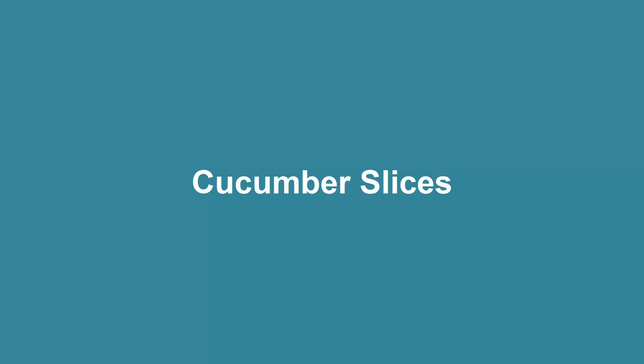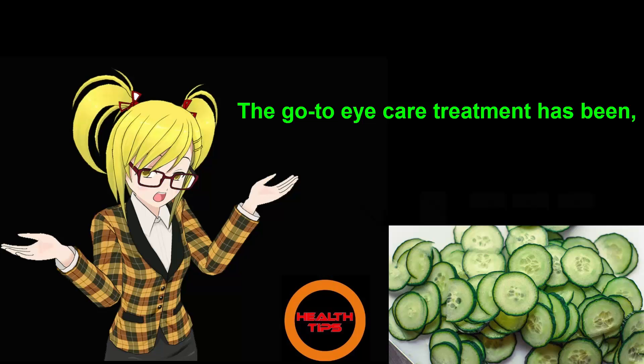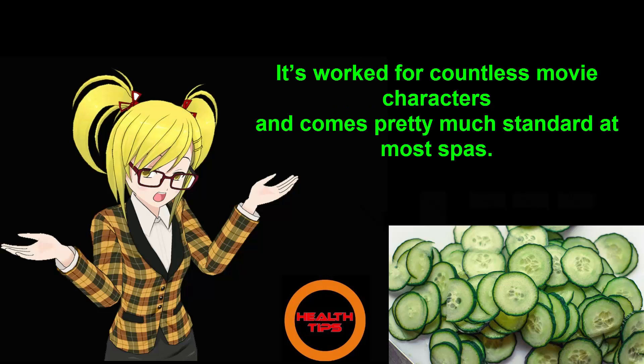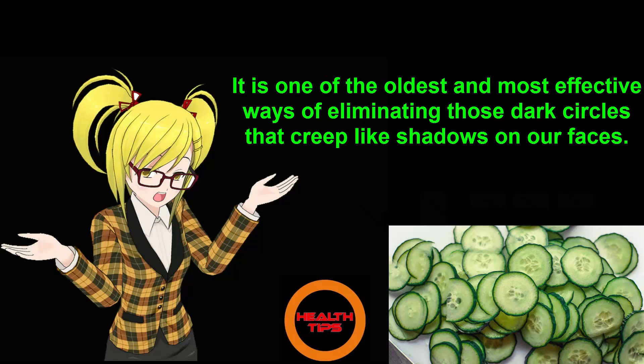Number 2: Cucumber Slices. The go-to eye care treatment has been, and continues to be, cucumber slices. It's worked for countless movie characters and comes pretty much standard at most spas. It is one of the oldest and most effective ways of eliminating those dark circles that creep like shadows on our faces.